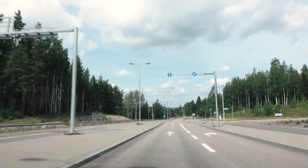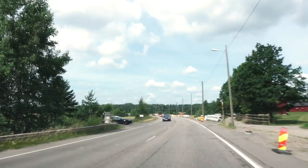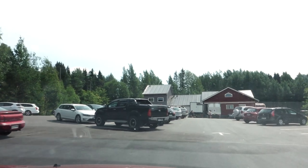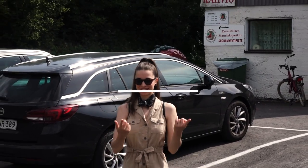Hi everyone! Your girl Anna is back and she's bringing you some warm summer content for these cold winter March days. Let me introduce you to the best, and I mean the best, strawberries in the world — Finnish strawberries!